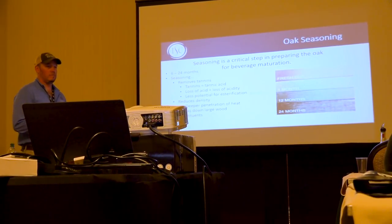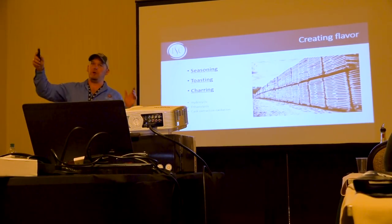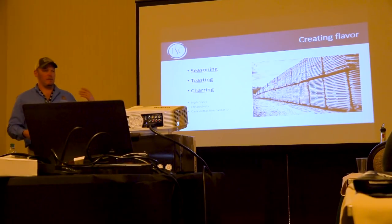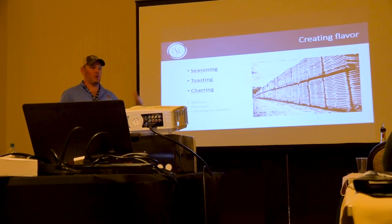We learn all this information from our experiments with distillers. We have a whiskey library about as long as this room with floor-to-ceiling shelves full of different experiments. Last year I put out 450 experiments, the year before 380, the year before that about 400. We study everything from seasoning times, toasting temperatures, charring temperatures, and charring lengths.